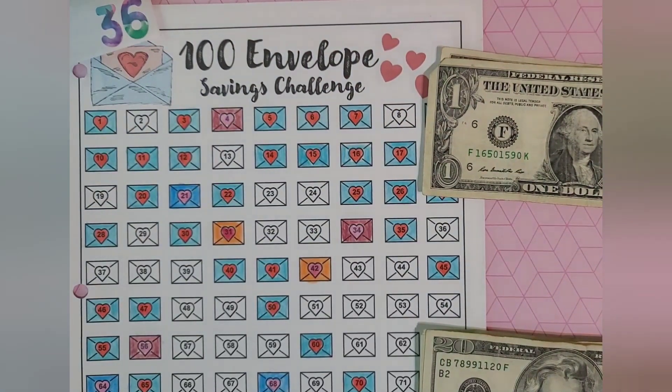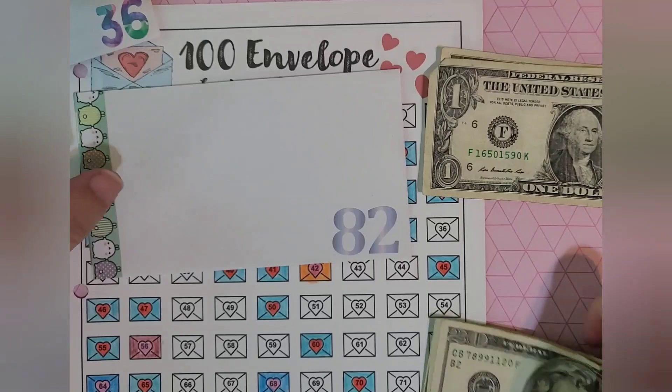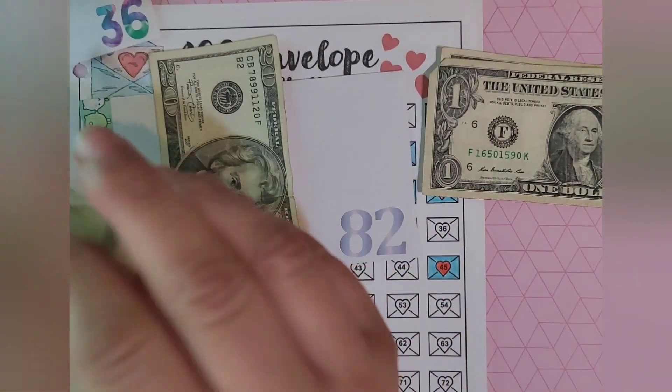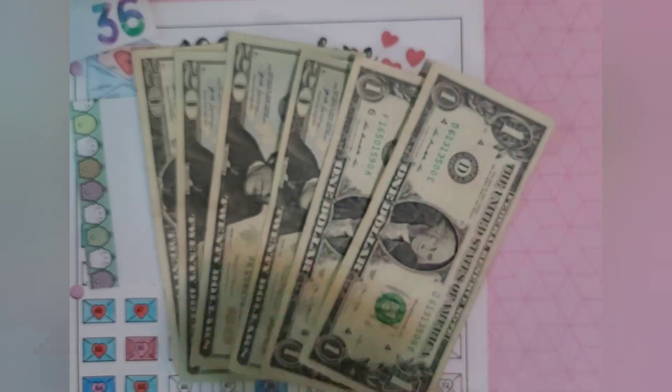The next number that we picked was 82. Let's stuff that — 20, 40, 60, 80, 81 and 82.